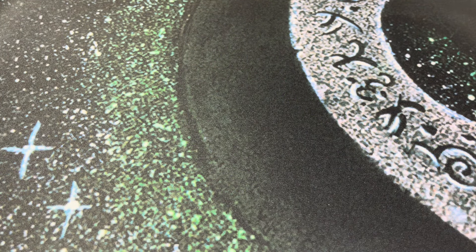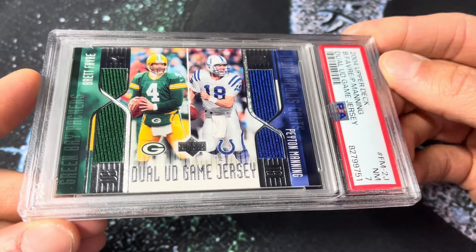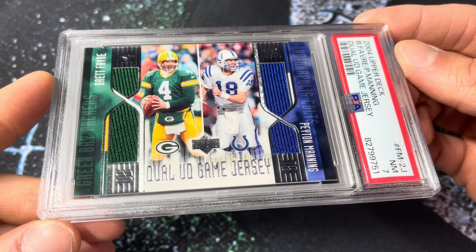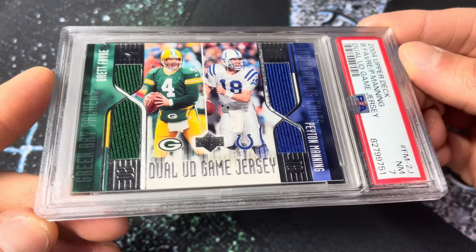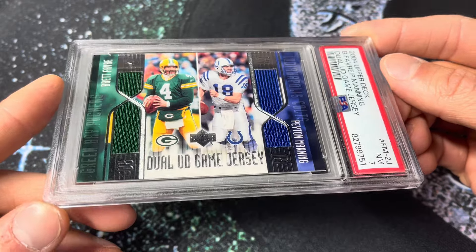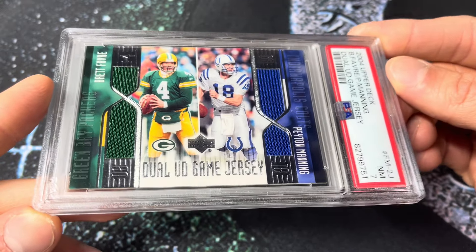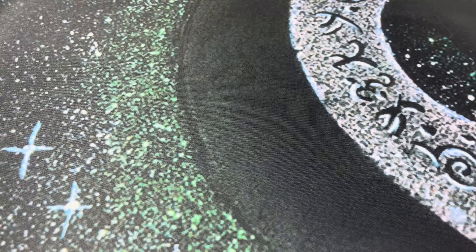Number 203 — this was a pack-pulled card for me back in 2004. The funny thing was I remember pulling it on the morning of a Colts and Packers game. I went to the local card shop, bought some Upper Deck, pulled this out, and that day these two teams were squaring off. It was a big win for the Colts in that era. PSA 7 — the Upper Deck dual game jersey. I think they had like a 1-in-100, 1-in-150 pull rate. Manning and Favre on the same card. I've had it since the day I pulled it out of a pack.